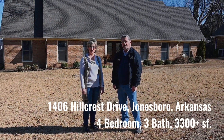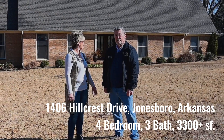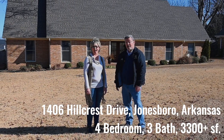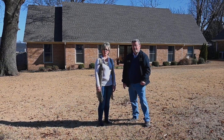So we're here today to take you on a tour of 1406 Hillcrest. Right in here we have a lovely home that's about 3,100 square feet. It has four bedrooms, three baths, lots of updates. You're going to enjoy taking a look at this tour.